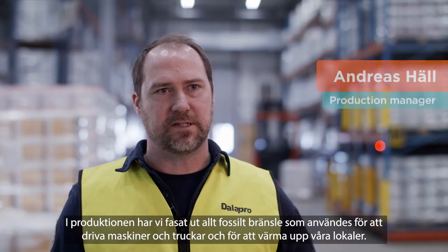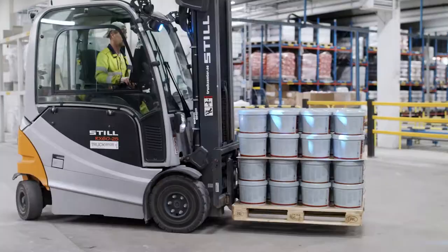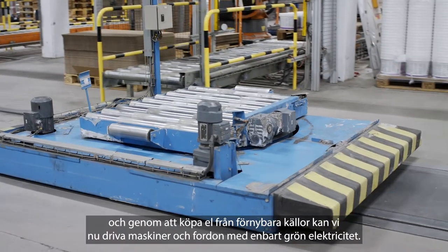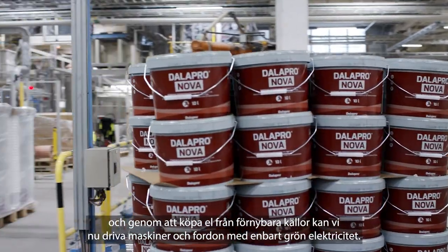In production, we have been phasing out all fossil fuels used to run machines, forklifts, and to heat our premises. We have been replacing conventional combustion oil with RME fuel and by buying electricity from renewable sources, we can now run machines and vehicles with green electricity only.